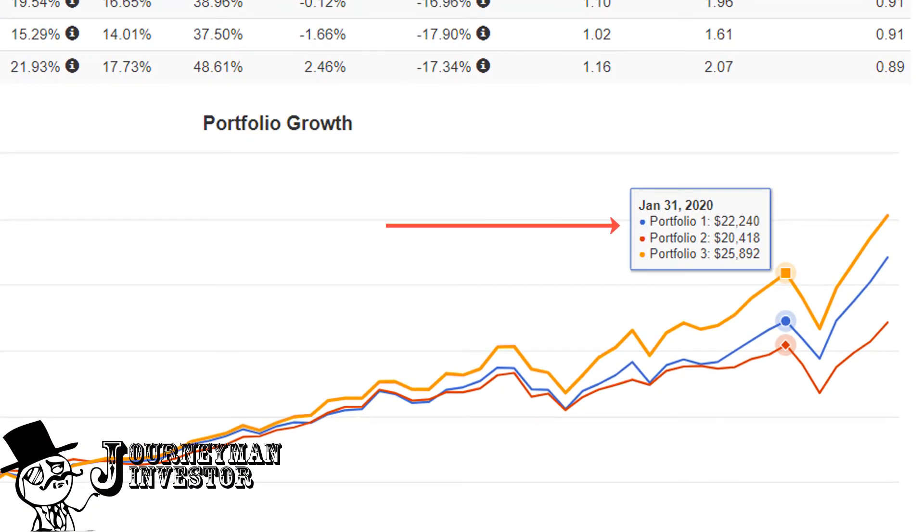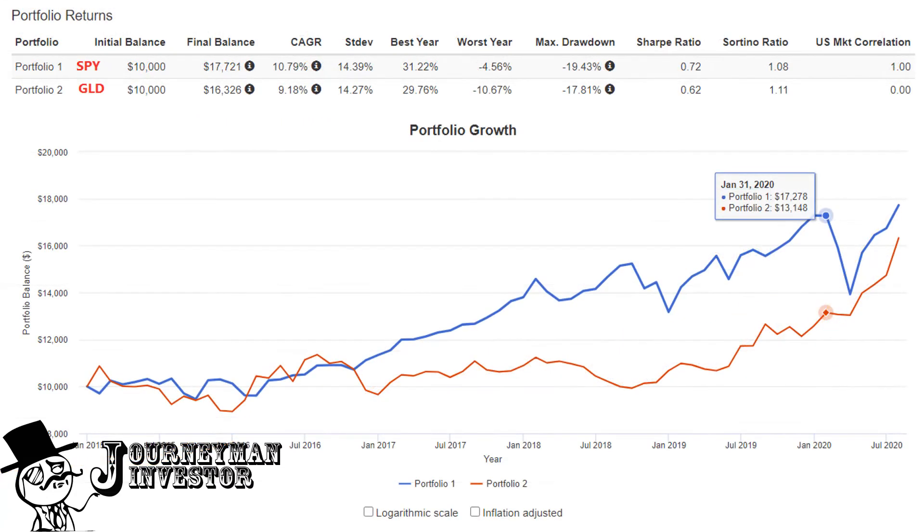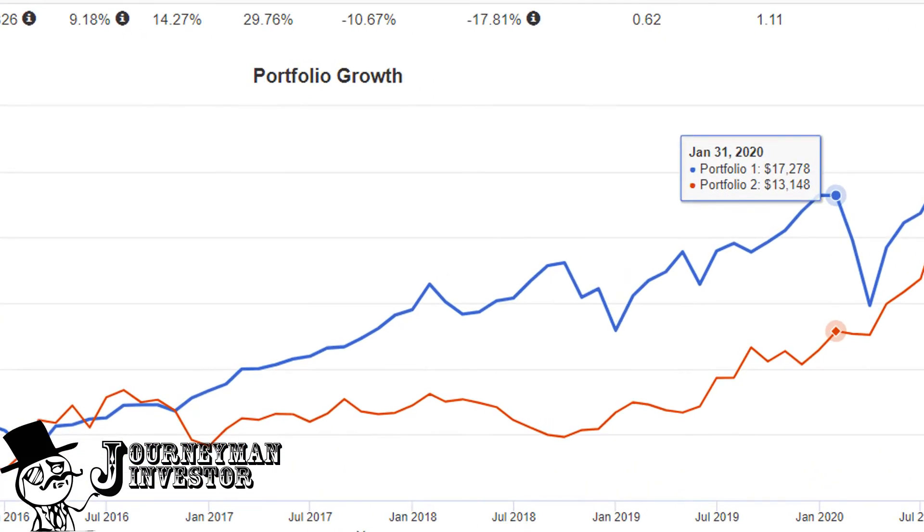VGT got the best return, with the NASDAQ index only a few thousand dollars behind. What's very surprising is that neither gold nor the S&P 500 doubled our investment from 2015 to 2020. The S&P 500 came close but missed by about three grand. As for gold, it put in a sorry showing, appreciating by just three thousand dollars over a five-year time span.